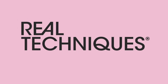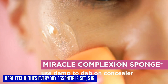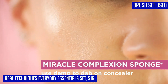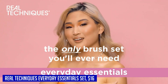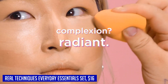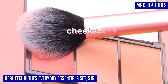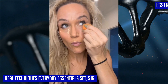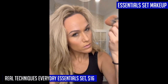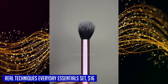When it comes to achieving a flawless makeup look, the Real Techniques Everyday Essentials Set is truly all you need. This versatile and comprehensive set includes five essential brushes and a makeup blending sponge, making it the ultimate kit for any makeup enthusiast. The RT400 Blush Brush, RT300 Deluxe Crease Brush, RT402 Setting Brush, RT200 Expert Face Brush, and RT Miracle Complexion Sponge are all designed to help you effortlessly create a flawless face. Whether you're working with liquid, cream, or powder formulas, these brushes deliver unparalleled results.